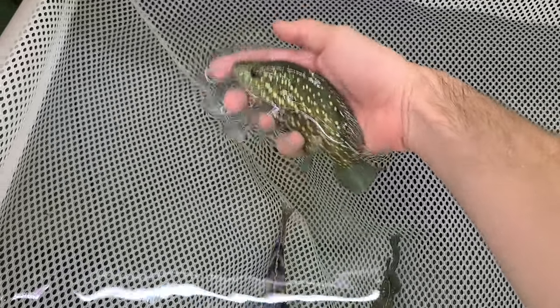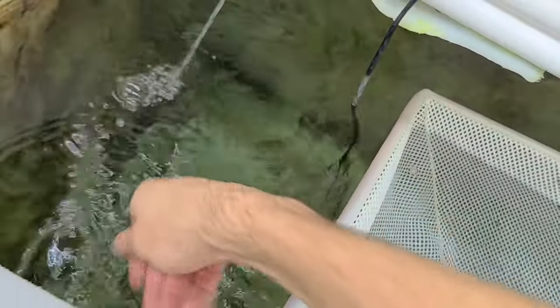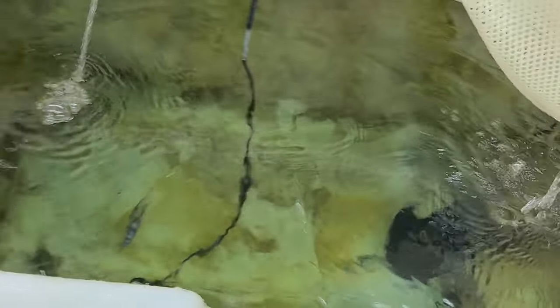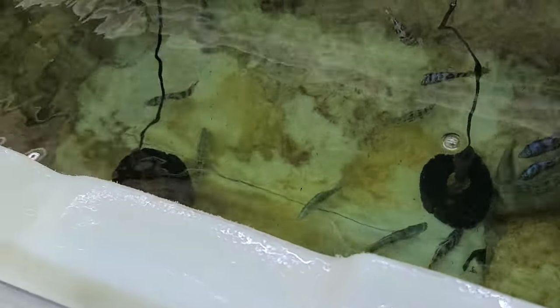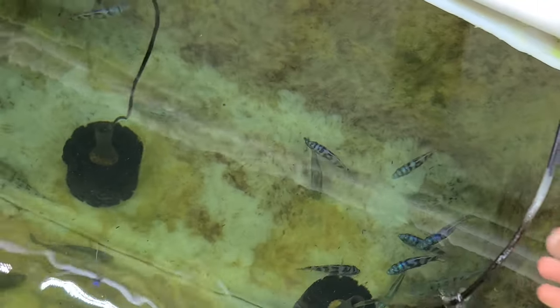I got some big Starry Nights in — beautiful fish. They're mixed in with the haps and peacocks. They do great in peacock hap tanks. These guys should be about 6 inches, but they've got to finish their quarantine — I just want to let their fins heal up some. They were just a little tattered from coming in, being in the bag. They'll be good in about a week. So a week after you see this video I'll have some 6 inch Starry Nights on the website. I've never had them that big on the website before — they make a great addition to peacock hap tanks.